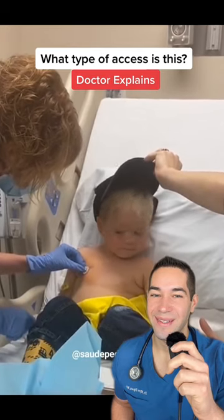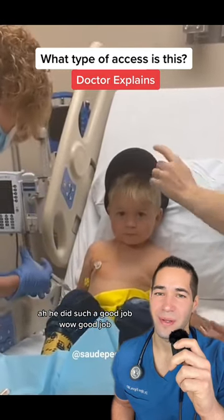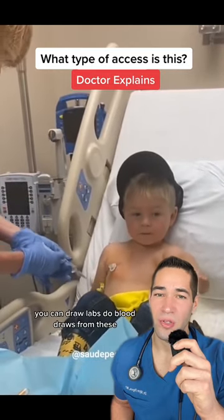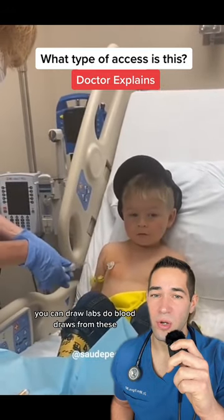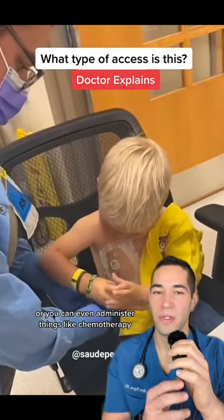Like that — oh, he did such a good job! You can draw labs, do blood draws from these, or you can even administer things like chemotherapy.